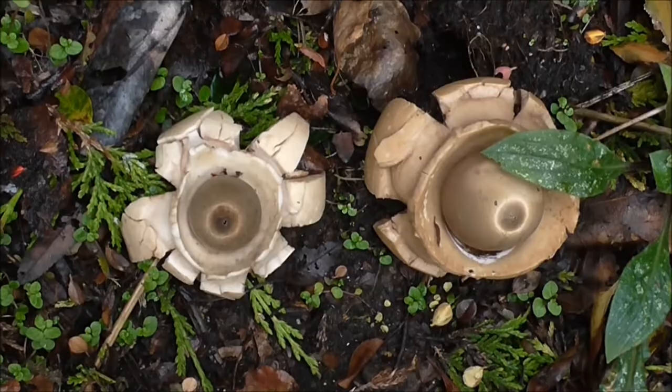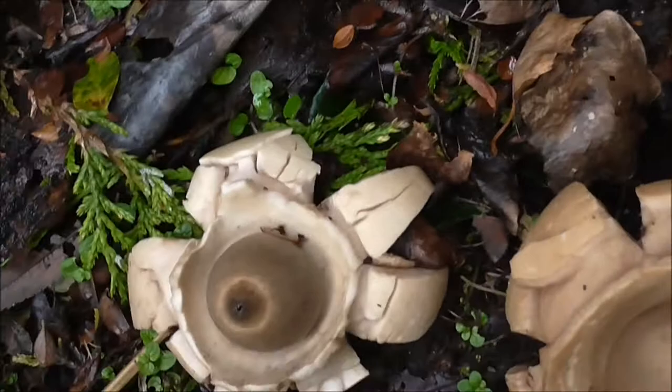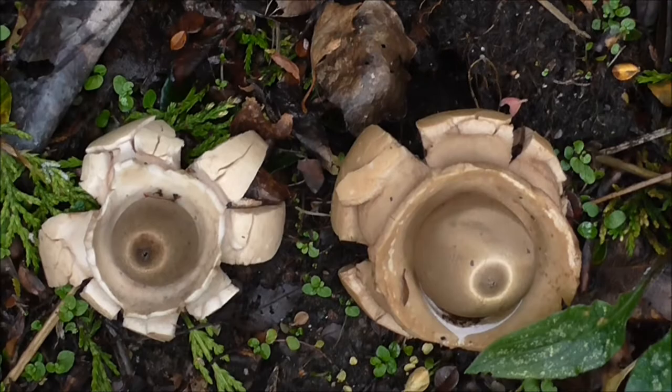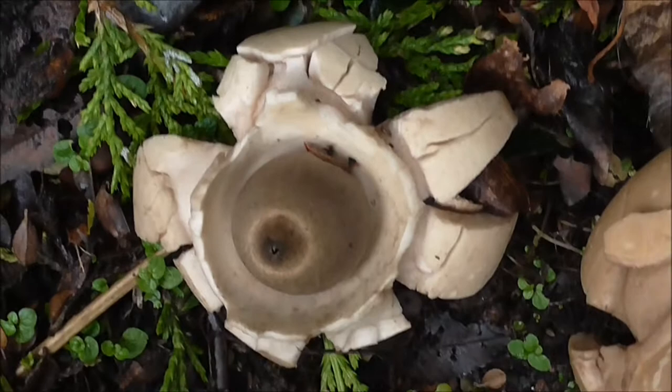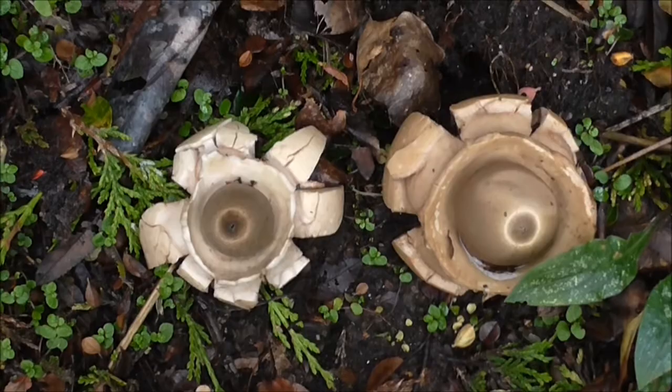And I have never seen anything approaching this. Looks like parts of a wee wheel, a child's wheel, off a cart or tractor or something. Has anybody come across fungi that looks like this? I'm going to have to look this up and see if I can identify this. This is most, most peculiar.